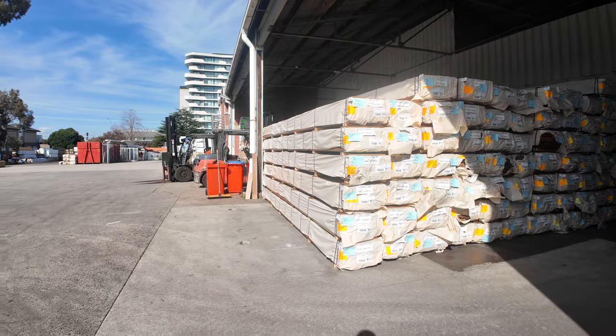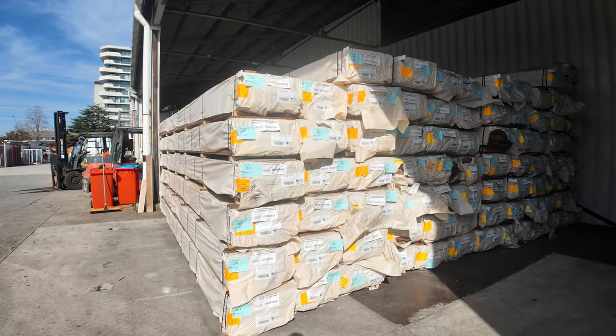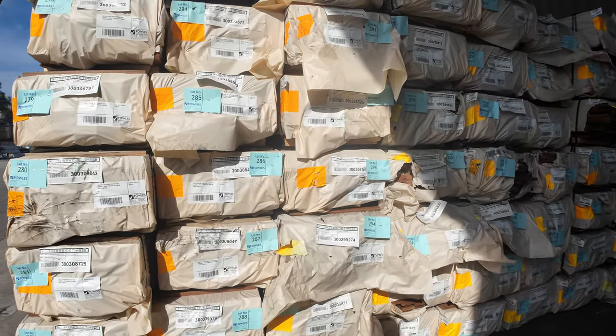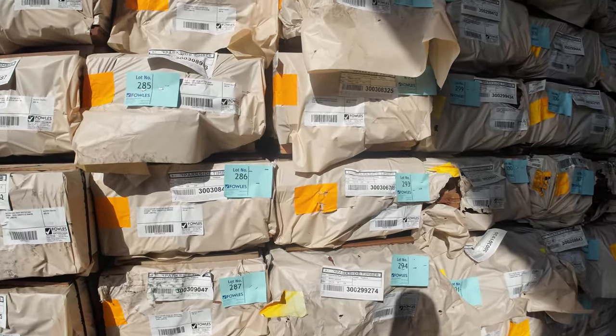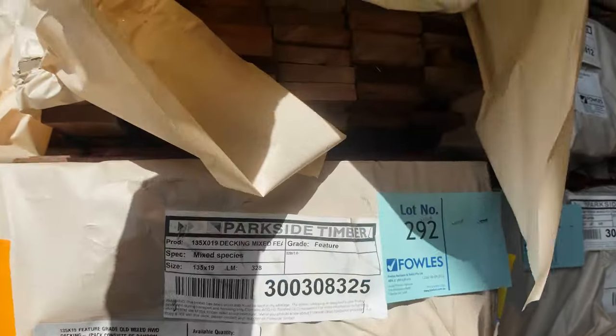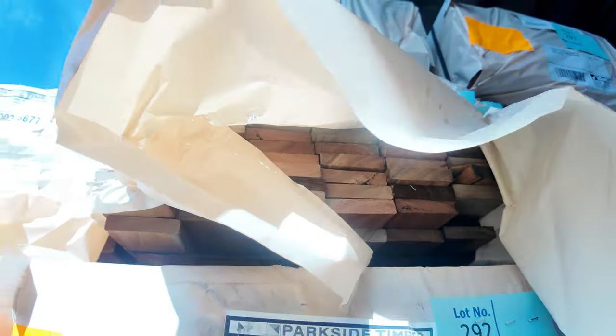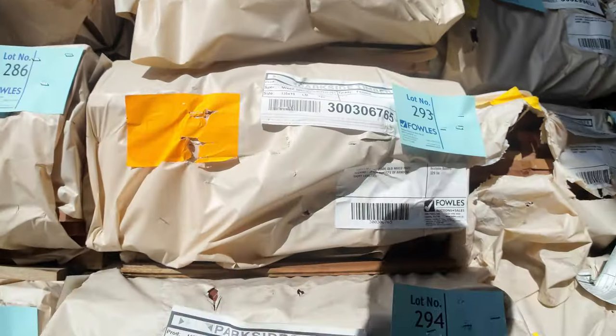Making our way inside now. Heaps more decking come in this week — we've got some 86 by 19, fresh stock in Spotted Gum and Queensland Mix Hardwood. Also a 135 by 19 in Queensland Mix Hardwood — probably around 15 or 20 packs of that one this week.